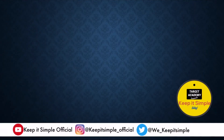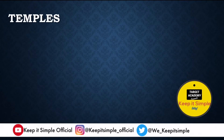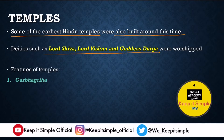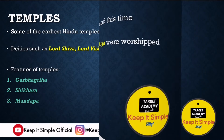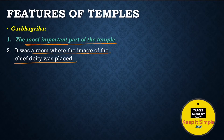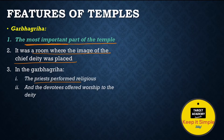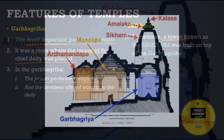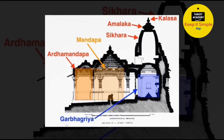The second architecture we discuss is temples. Some of the earliest Hindu temples were built around this time, dedicated to deities like Lord Shiva, Lord Vishnu, and Goddess Durga. Just like stupas, temples had common features: Garbhagriha, Shikhara, and Mandapa. The Garbhagriha is the most important part of the temple — a room where the image of the chief deity is placed and prayers are offered. Sometimes a tower was built over the Garbhagriha to mark it as the most sacred place.